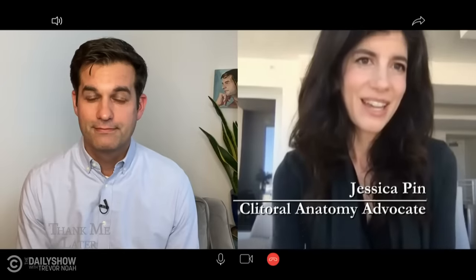I'm Jessica Pan, and I have gotten five textbooks changed to include detailed anatomy of the clitoris.